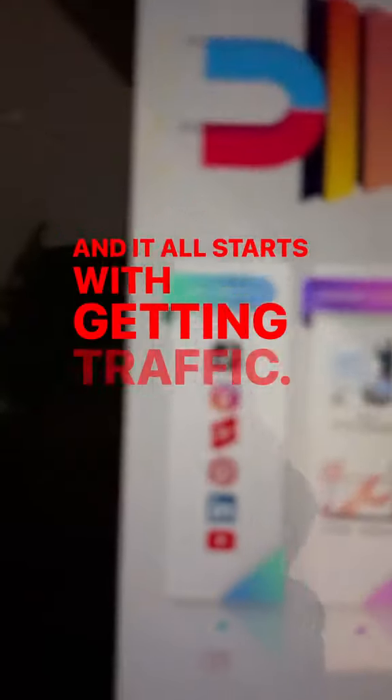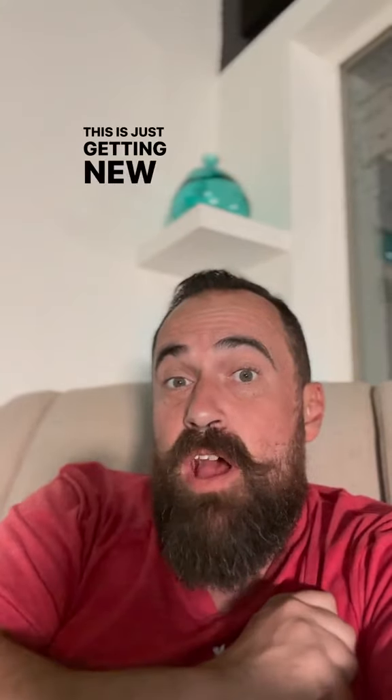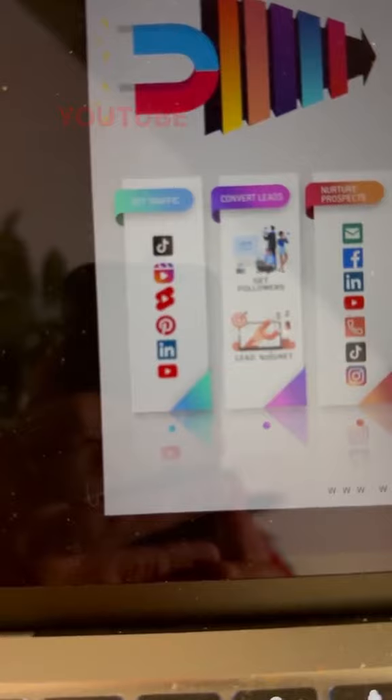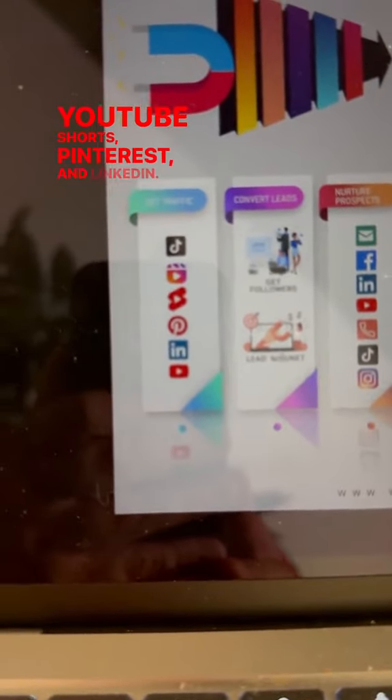It all starts with getting traffic — just getting new eyeballs to look at you. For that phase, we want to focus on TikTok, Instagram Reels, YouTube Shorts, Pinterest, and LinkedIn. These apps all make it easy to get your brand in front of new people.